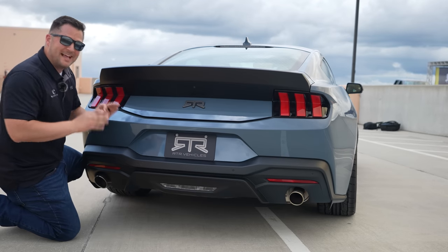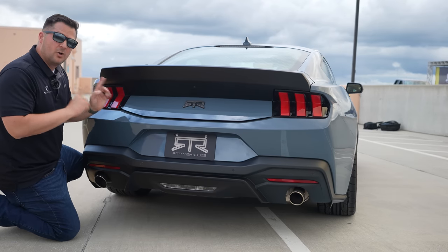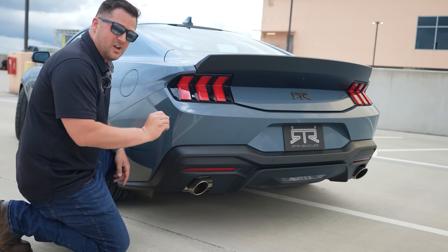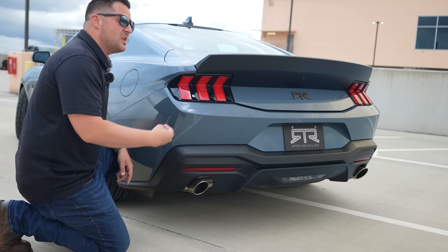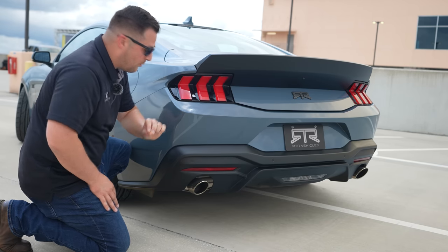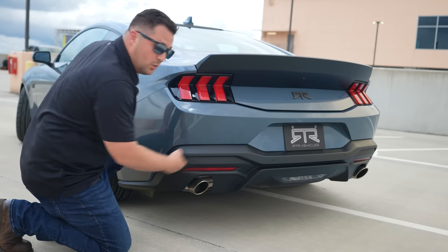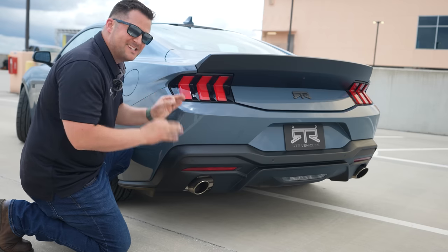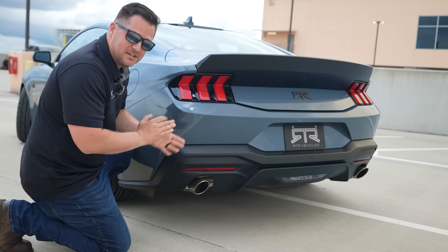If this spoiler isn't your style, RTR is also developing a Gurney flap that bolts directly onto the performance pack wing available from Ford. You'll notice this exhaust system is bone stock — RTR is developing an exhaust compatible with the GT Performance Pack. Worth noting: the GT Performance Pack will have quad exhaust tips, while the non-performance pack has dual exhaust tips. If an aftermarket exhaust is a must-have, keep that in mind, though the Mustang sounds fantastic from the factory — just not quite loud enough.